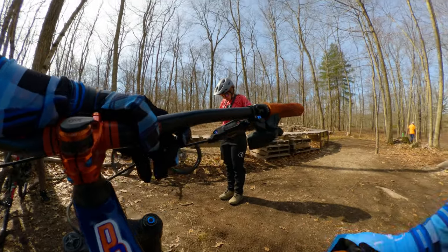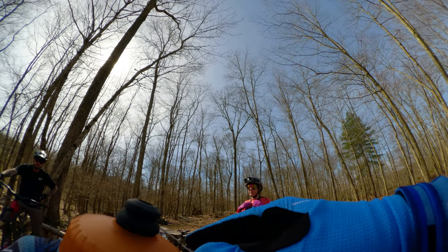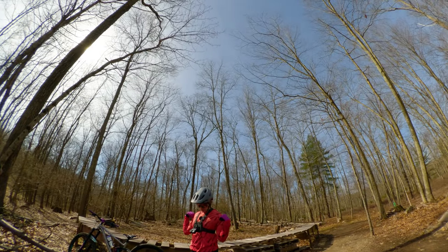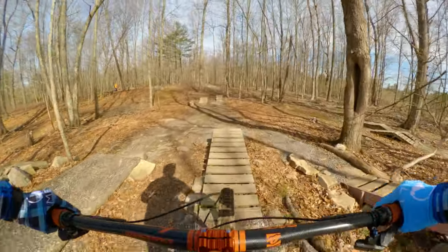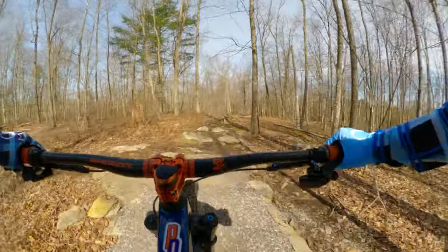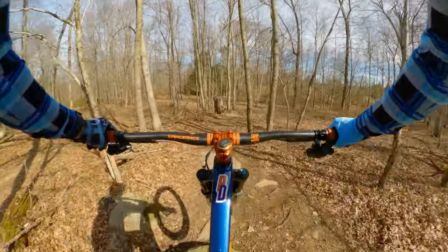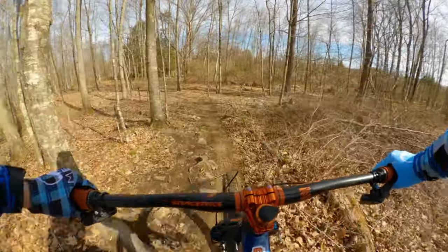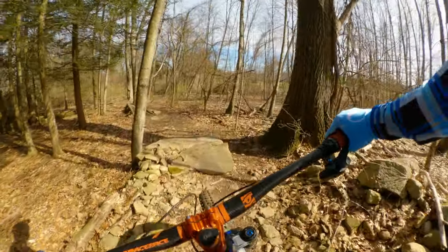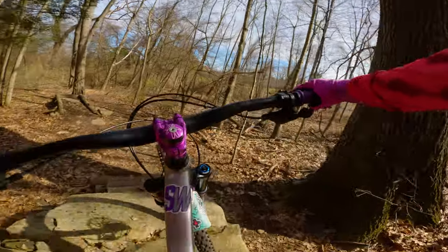We can head down this way. I think that'll take us to Safety Third, which is that big roller. Do the roller and that'll take us across over the airline trail where we can do the fun stuff. I have no idea what is where. Whoa, this is all different.